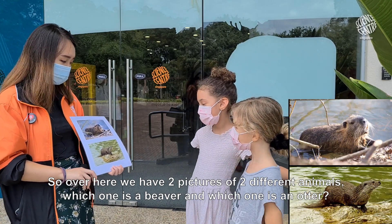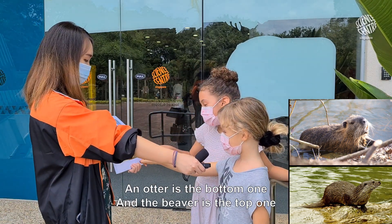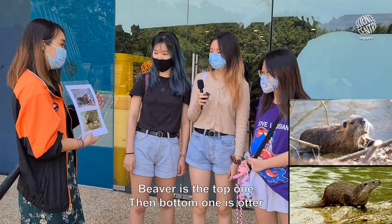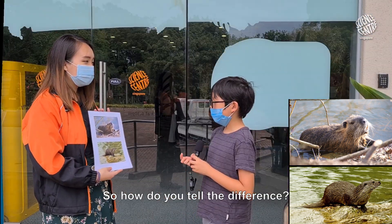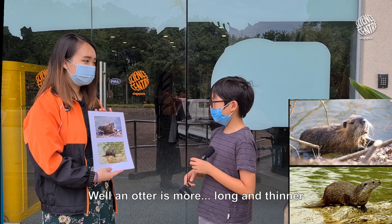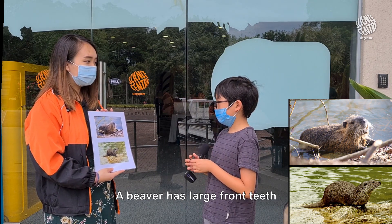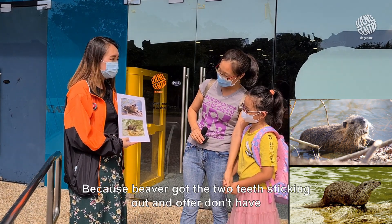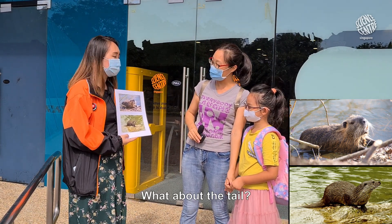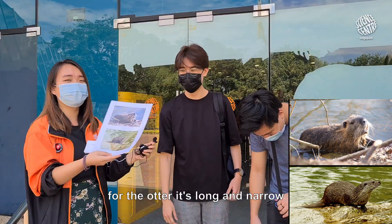Over here we have two pictures of two different animals. Which one is a beaver and which one is an otter? The otter is the bottom one and the beaver is the top one. How do you tell the difference? An otter is more long and thinner. A beaver has large front teeth — the two teeth sticking out. What about the tail? The beaver tail is flat and the otter's is round. So the beaver has a flat broad tail and the otter is long and narrow.